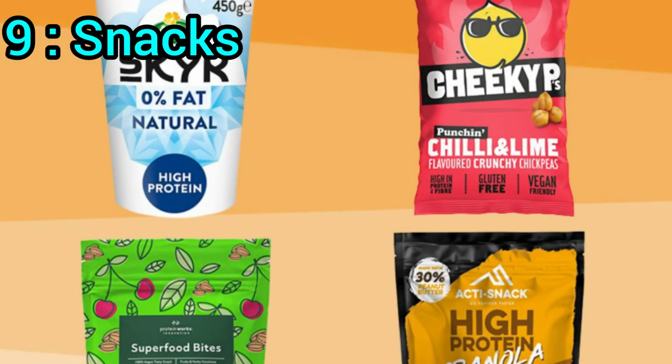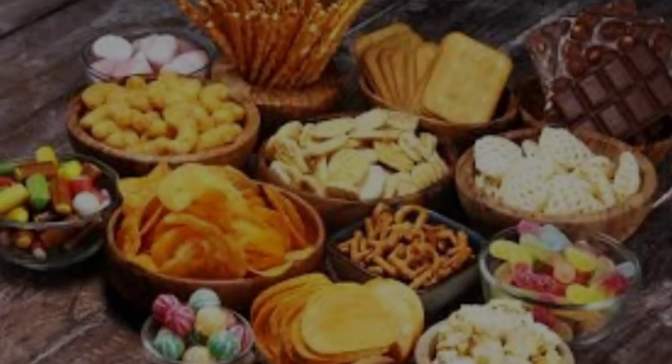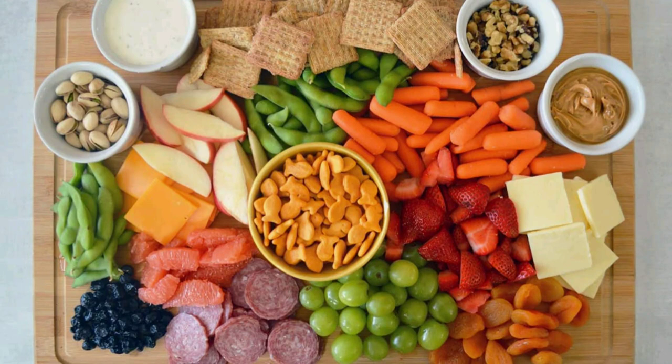9. Snacks. Keep three quick and healthy snack ideas on hand for those moments when you're hungry or craving a snack. Try medjool dates with nut butter, apple slices with plant-based yogurt, or hummus with crackers or rice cakes topped with veggies.